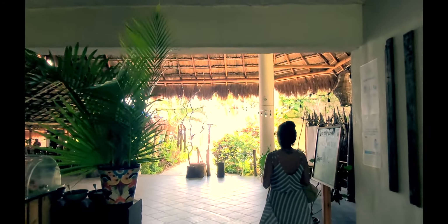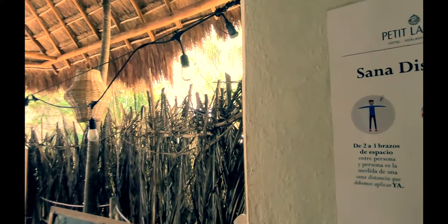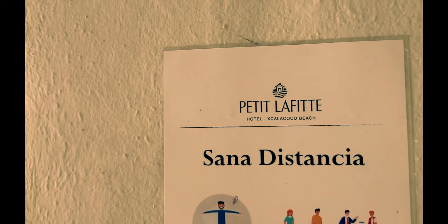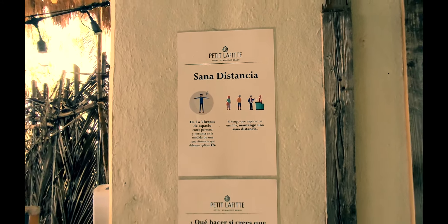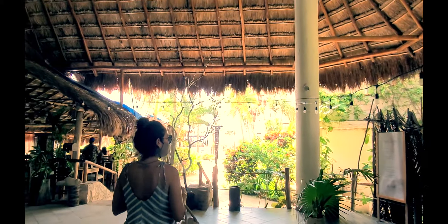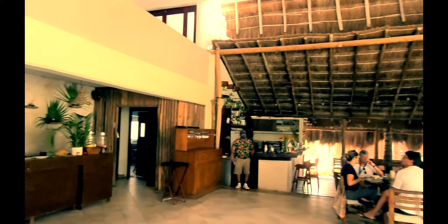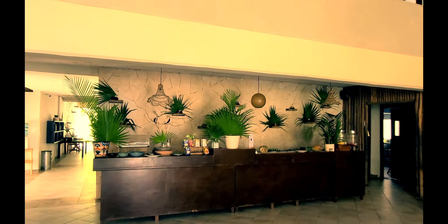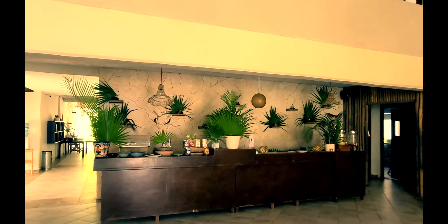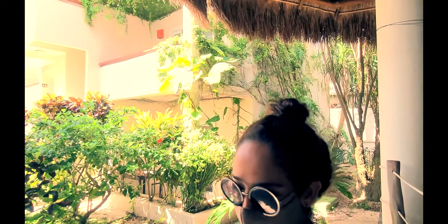Los vamos a acompañar caminando por propiedades increíbles, sobre todo propiedades de small hotel boutiques como el donde nos encontramos ahora. Estamos en el increíble Petit Lafitte en Xcalacoco Beach. Acabamos de salir del lobby, donde todavía se ven las medidas de sana distancia. Doña Chuletita será nuestra anfitriona para todo el recorrido. El hotel está chiquitico; aquí tenemos la palapa del restaurante con el buffet de la mañana y la cena.